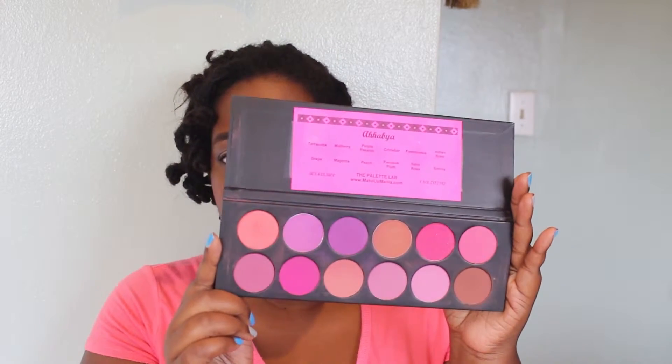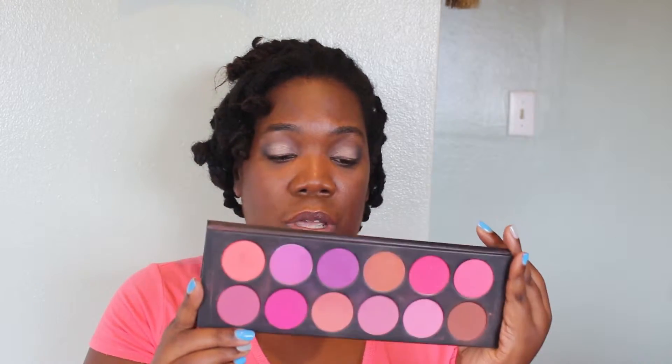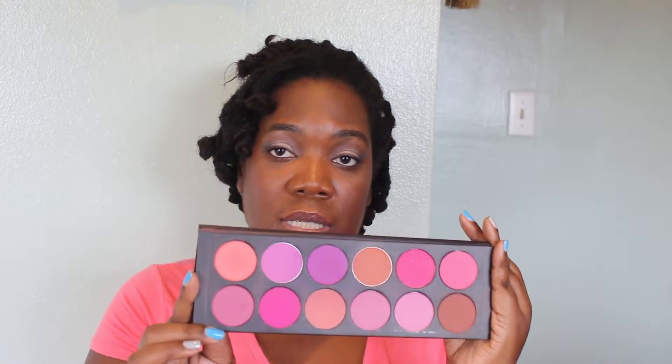The first thing I have is an oldie but a goodie — my La Femme palette. I got this from Makeup Mania a few years ago and I have rediscovered it lately. I absolutely love this palette. These colors are gorgeous and very pigmented, and that's what I love about these blushes.